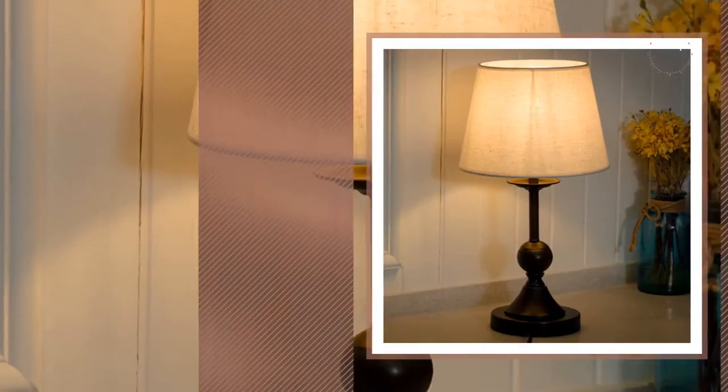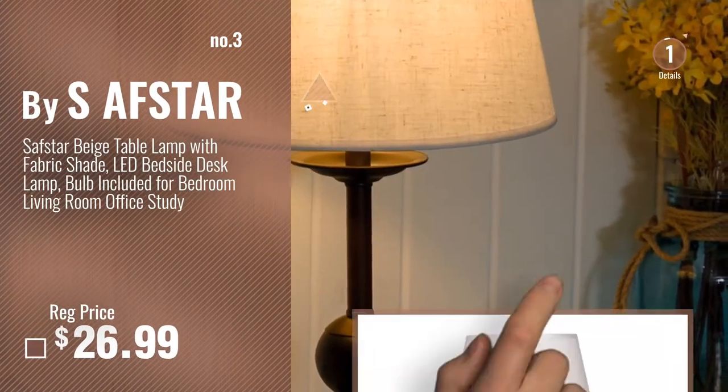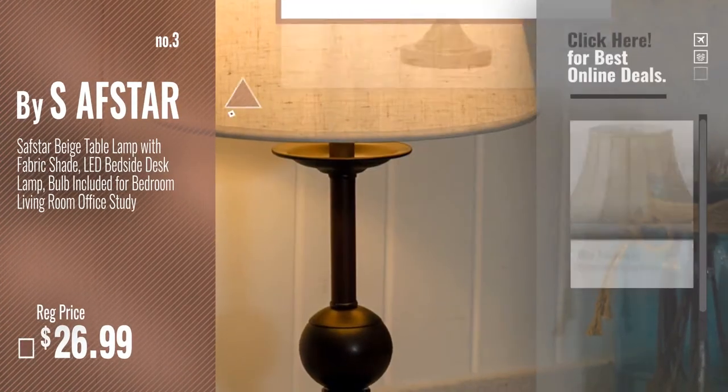Number 3, by Airsoftstar. For more info about these great lampshades, just click this circle.